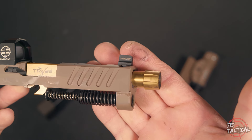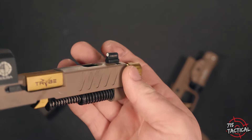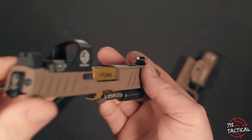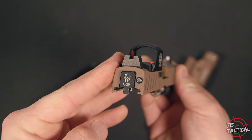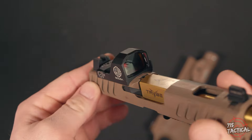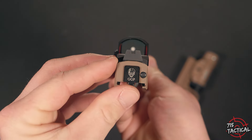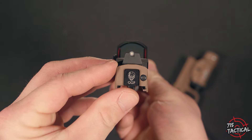When it comes down to the iron sights, Optics Planet was nice enough to send out these Night Fission tritium sights. These are number 8 SIG Sauer suppressor height sights. I have a blacked-out rear and a white ring with a green tritium insert in the front. There is no tritium in the rear, but that's alright — I like blacked-out rears.